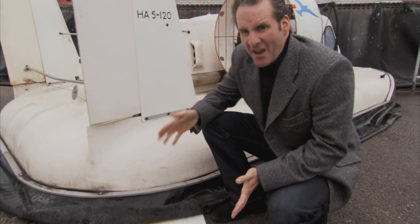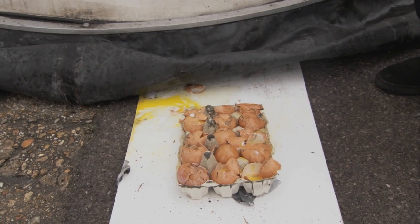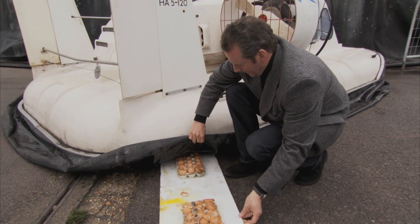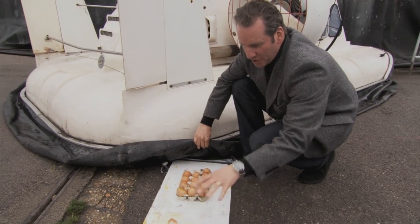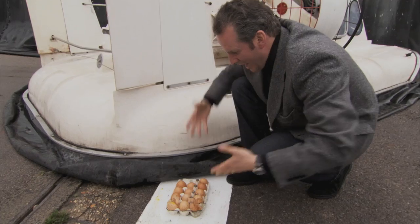Well, on the face of it, our Hoverhawk friend here has failed the egg test, it has to be said. But look at this — I would say that the skirt actually caused the damage to those eggs.